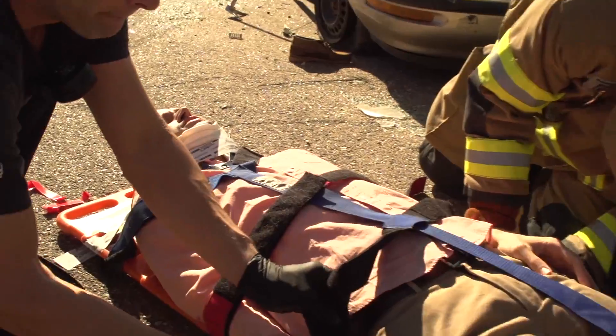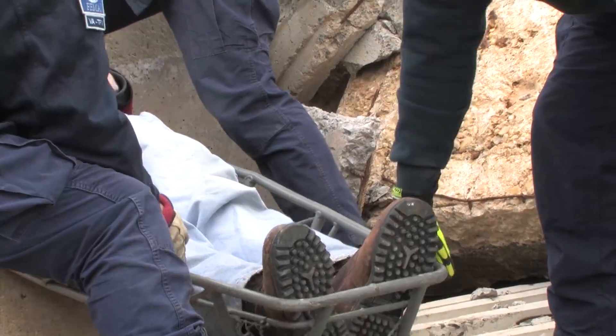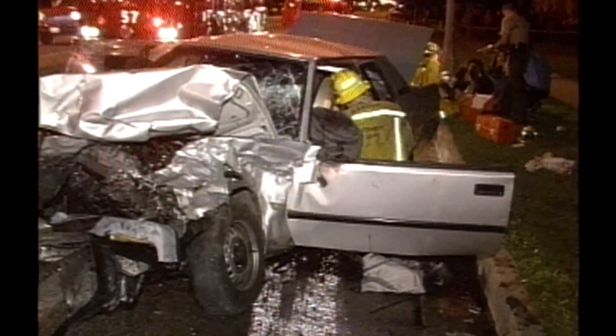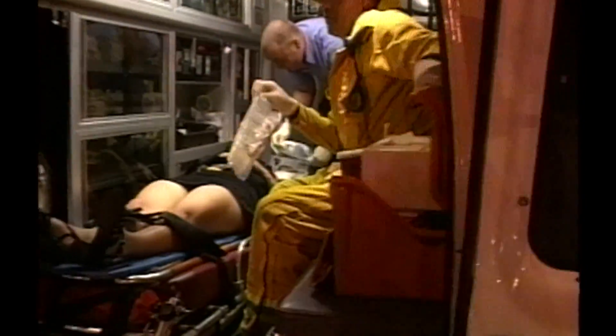The overarching goal for this program, and I think most folks would agree, is saving lives. How do we give responders the tools to save lives? And how do we keep responders safe doing it? As a responder for many years, I don't think there's any better goal out there.